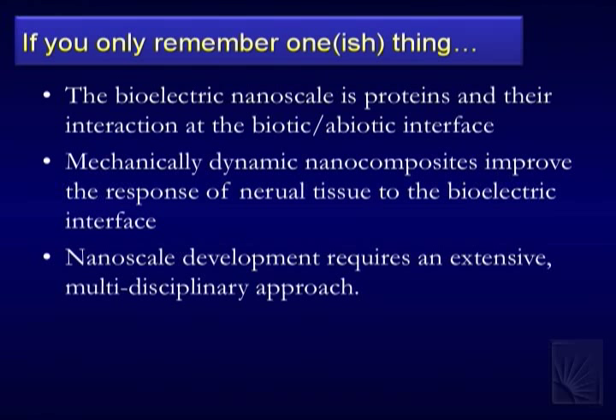If you remember one thing from today, it's this: the bioelectric nanoscale, as I'm working on it, is really about proteins and their interactions with the biotic and abiotic interface. Our nervous system — most cells in fact — work because of proteins: protein channels, proteins on the device, how proteins come to your device, interact, and signal other cells. How we manipulate and work with proteins at that level is really the nanoscale part.